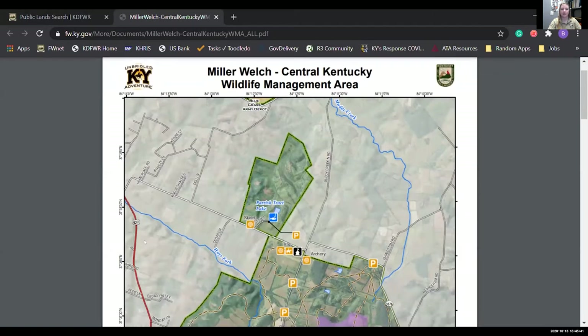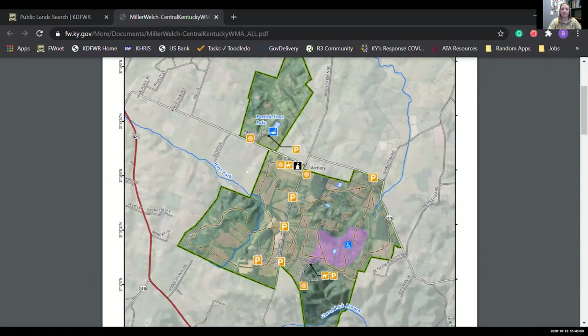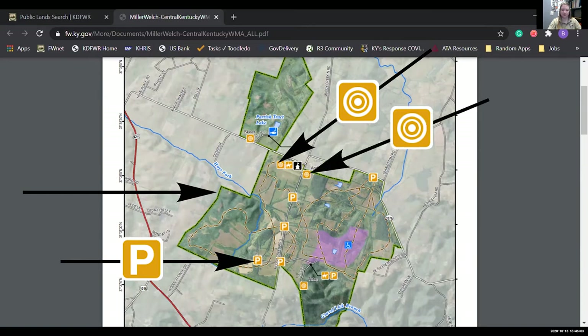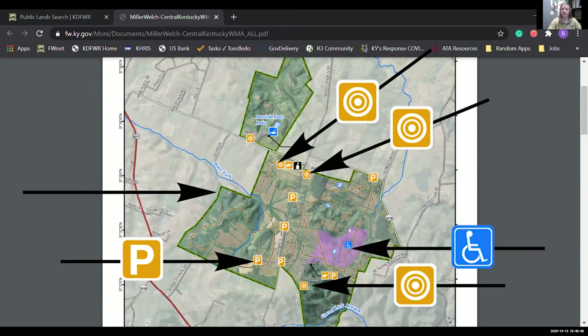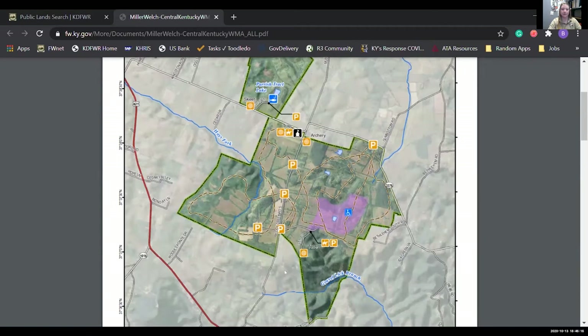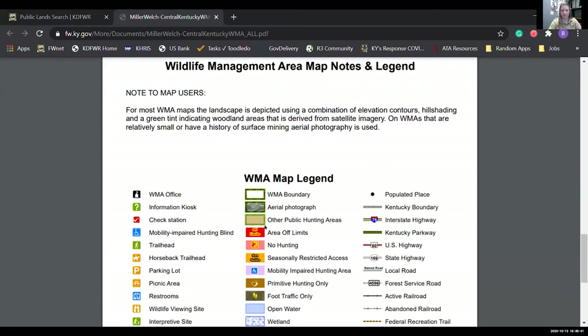We generate PDFs of all our public land access areas. You can see it very clearly outlines the boundaries of the WMA, the parking areas, and key features within the WMA — like the trap range, archery range, tube range for rifles, and handicap accessible areas shown in purple. Most people are concerned about where this property stops and someone else's property begins. Everything grayed out is not part of the WMA; everything in full color is. There's also general property information and a legend to keep you oriented.